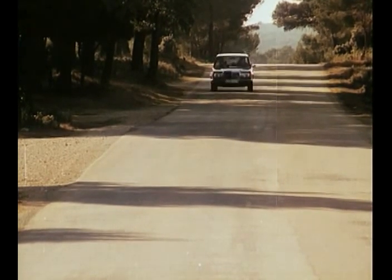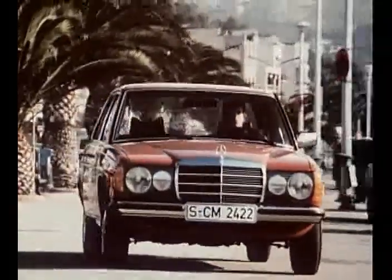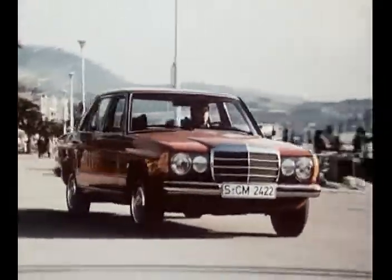In 1976, Mercedes-Benz unveiled a whole new generation of mid-range sedans to the public in Bandoul, south of France. No less than nine different gasoline and diesel variations were heir to the popular and robust Stroke 8.